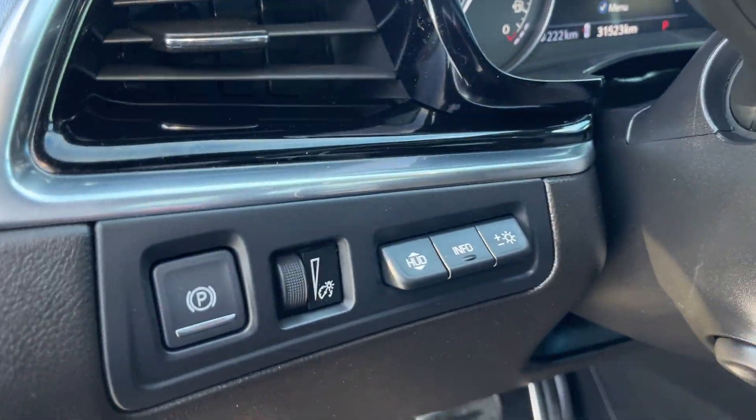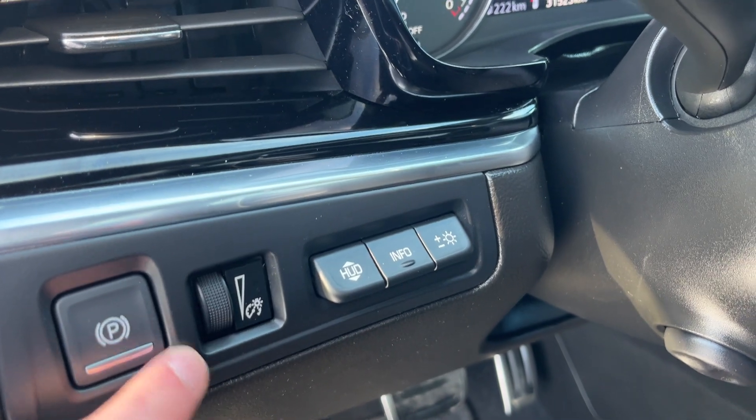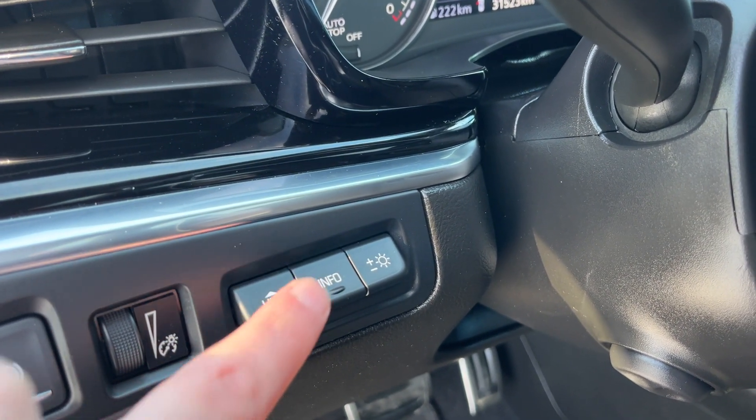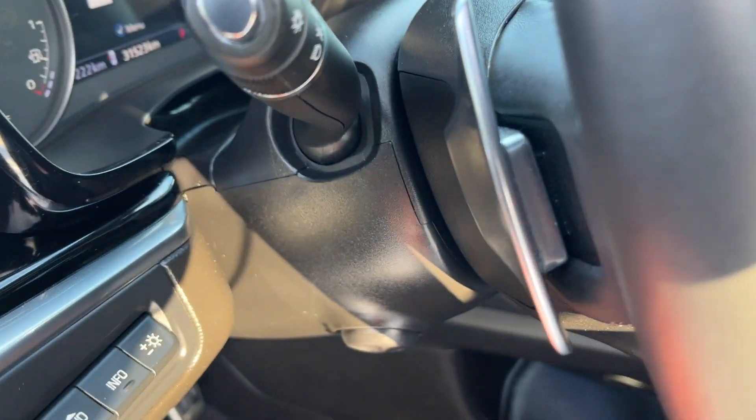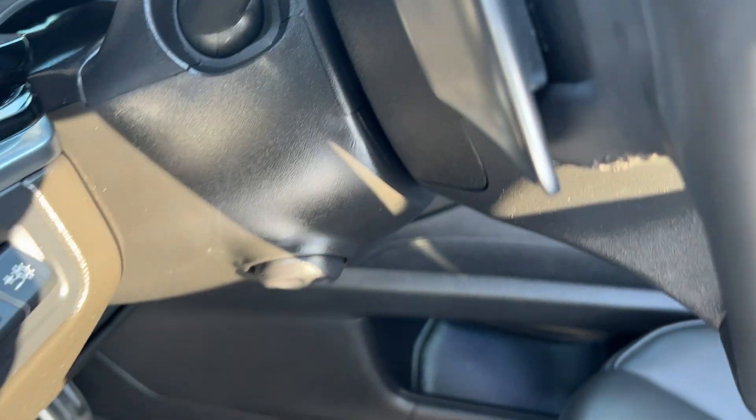Just inside to the left of the steering wheel, we have the electronic parking brake, display cluster lighting, heads-up display — with controls for location, information, and brightness — additional lighting controls on our turn signal, and we have a power tilt telescopic steering column.